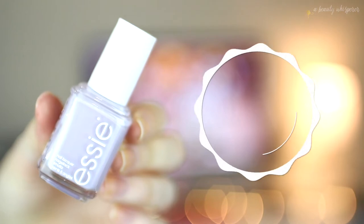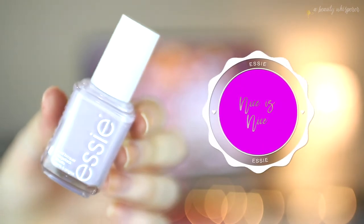First, we've got — now, I know there is a town called Nice, but I'm not sure if this is pronounced "niece" or "nice" — it is a gorgeous light lavender cream nail polish. It is just so pretty. I did have it on my nails but took it off just before I started filming. I do have it on my toenails, but I'm not going to show you that!